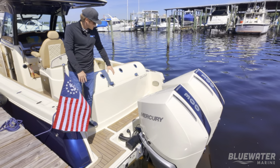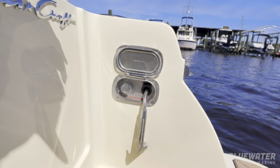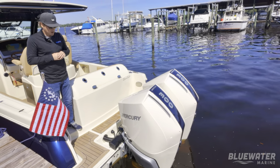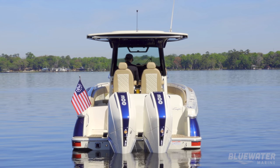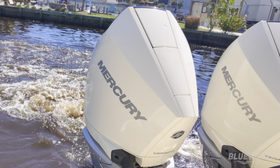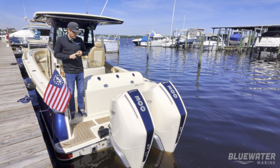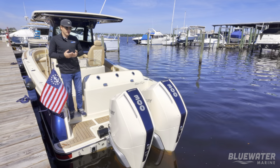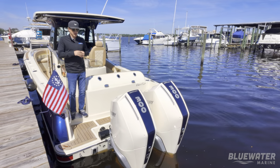We've got our teak accents, our fresh and raw water washdown, and of course our two Mercury 300 V8 Verados. These are digitally rigged motors. This boat is equipped with the joystick piloting system from Mercury, as well as autopilot. It's an excellent system and the most popular setup that we do on the Catalina 30. The twin 300s are great motors.